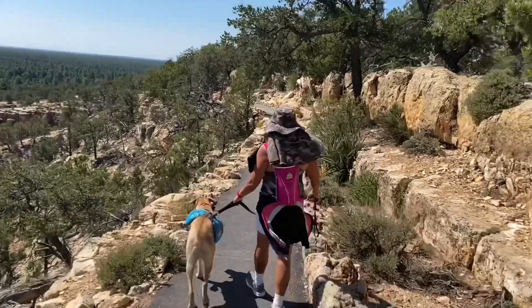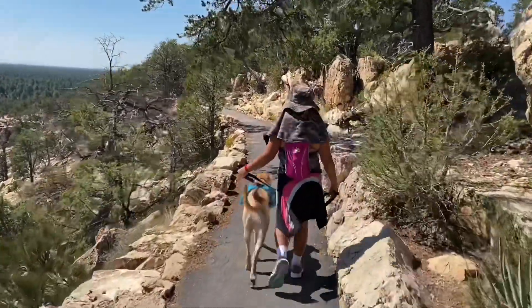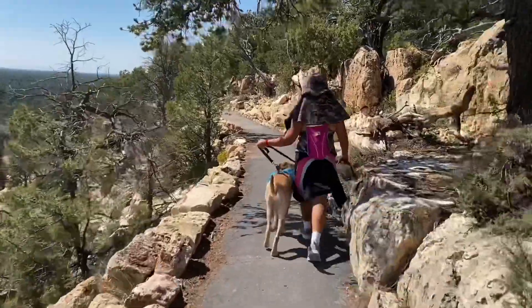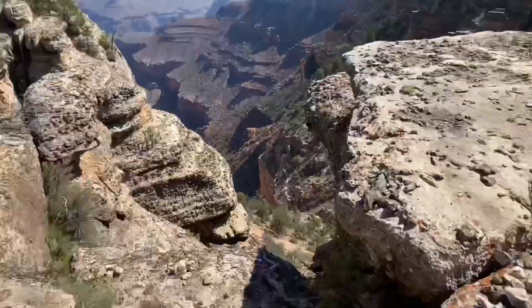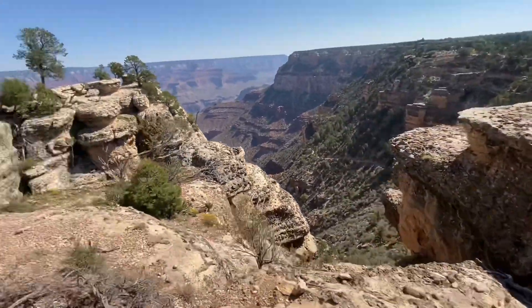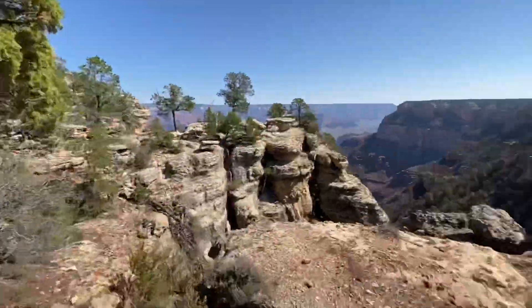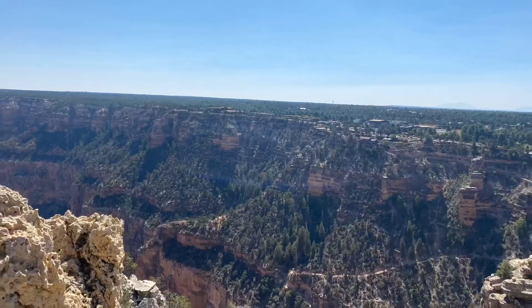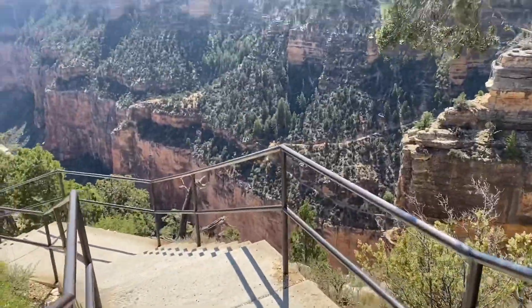I'm here at the top of Bright Angel Trail. Today we are not hiking down to the bottom of Grand Canyon but just going on the Rim Trail. Bright Angel Trail is one of the most popular hiking routes in the park, located at the west end of Grand Canyon Village. No matter what time of the year, expect to see a lot of people or hikers — but today it's summer.